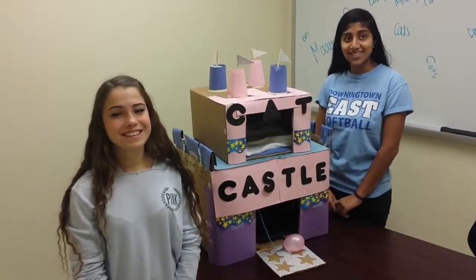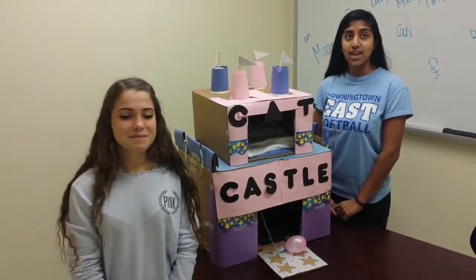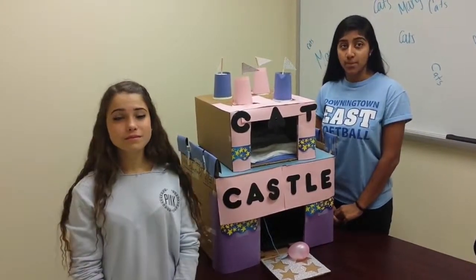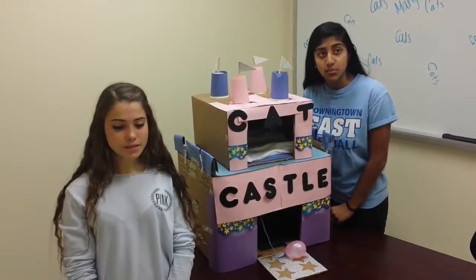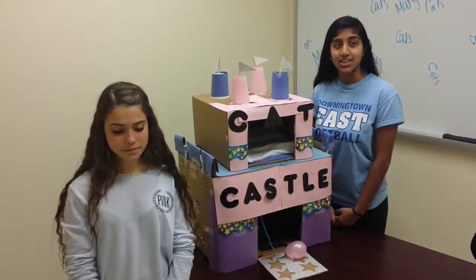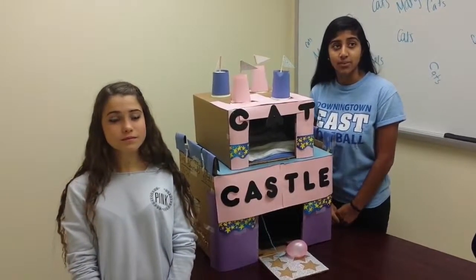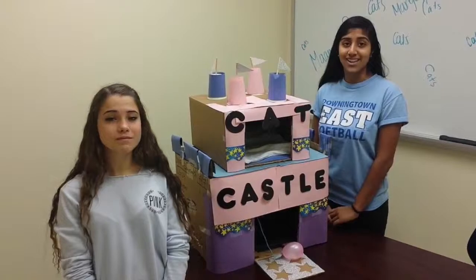Our idea stems from the rising statistics for working busy families. According to the Bureau of Labor Statistics, the number of married couple families with children where both parents worked is 60.2% as of 2015, and this number is steadily rising. It can be difficult to give your cat the comfort they need. With the cat castle, your cat can be happy all day.